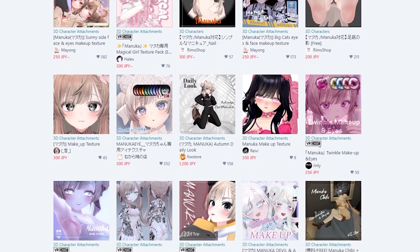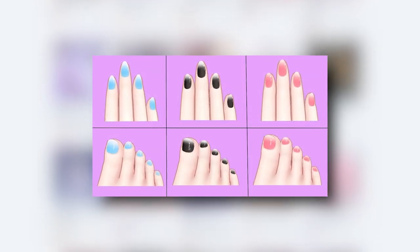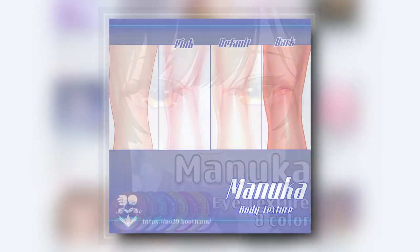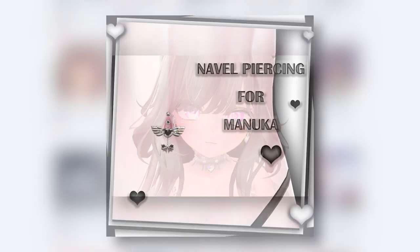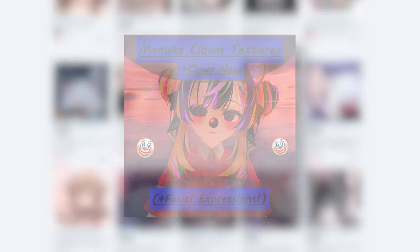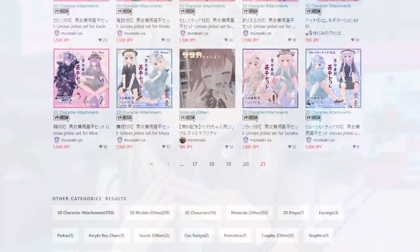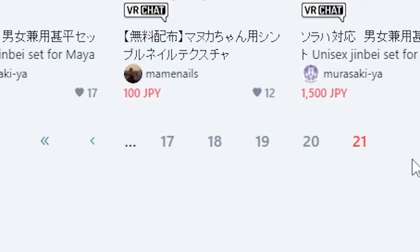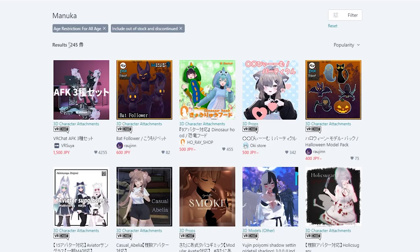Many of the prefabs are clothing like dresses, fingernail textures, different eye color textures, different skin colors, tattoo textures, hair textures, different hair types, piercings, full-on clothing sets, and a ton more different styles of clothing. The accessories themselves have over 21 pages, including over 1,245 accessories for Manuka alone — which is absolutely insane knowing that the avatar is just a month old.